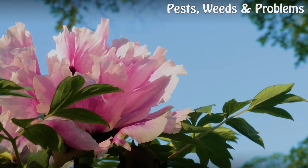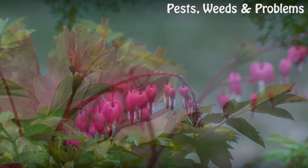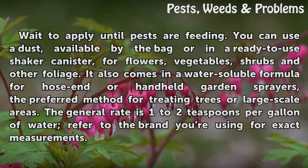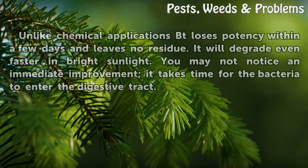Bt Application. Wait to apply until pests are feeding. You can use a dust, available by the bag or in a ready-to-use shaker canister, for flowers, vegetables, shrubs, and other foliage. It also comes in a water-soluble formula for hose-end or hand-held garden sprayers, the preferred method for treating trees or large-scale areas. The general rate is 1–2 teaspoons per gallon of water; refer to the brand you are using for exact measurements.